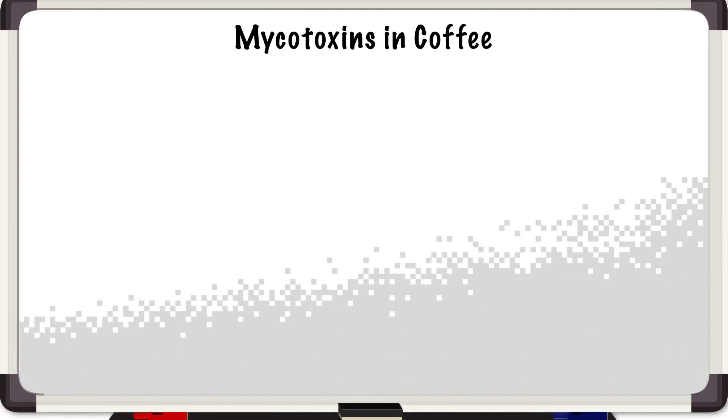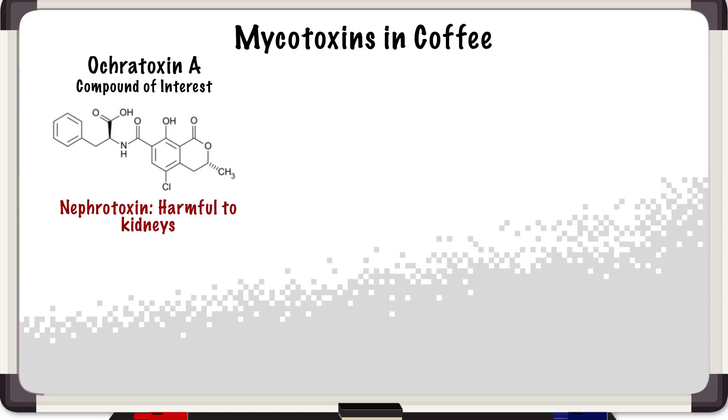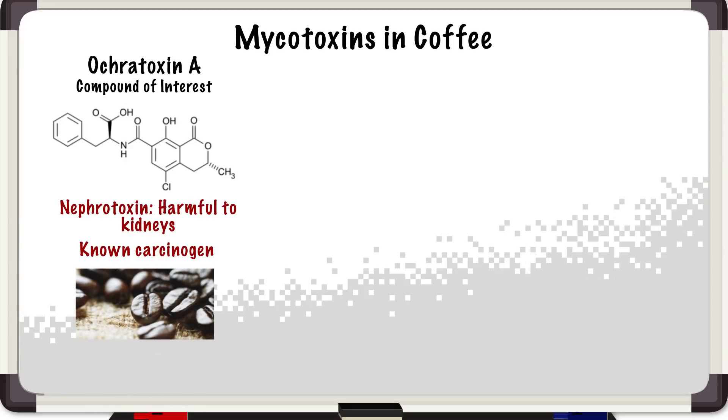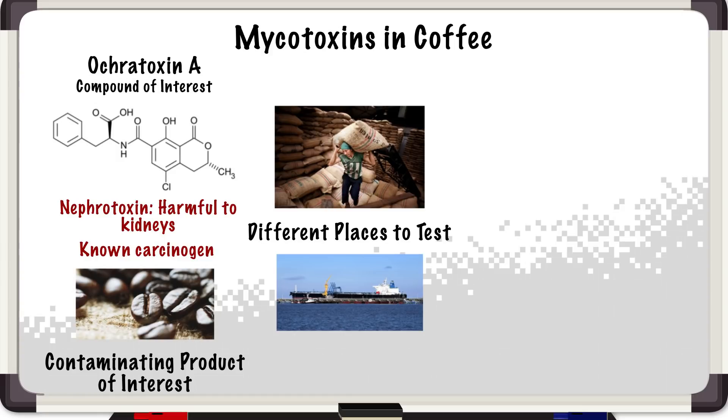Let me explain to you what Ochratoxin A is. It's a mycotoxin — those are small molecules that are the secondary metabolites of certain molds or filamentous fungi. Ochratoxin A in particular — this is what it looks like, this molecule here — is nephrotoxic, so it's very toxic to kidneys, and it is a known carcinogen. This is something that's pretty highly regulated in a number of different commodities, including coffee. Coffee producers will test the coffee beans at different stages of production: right from harvest, through storage, through to export, right up until it's roasted.